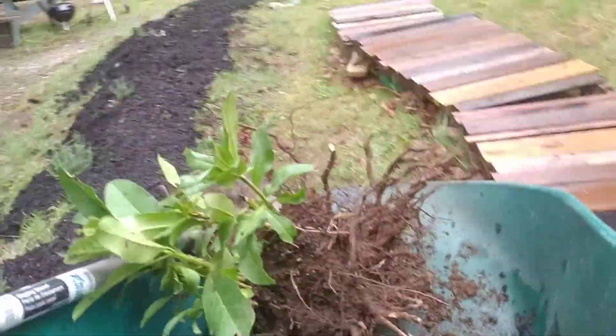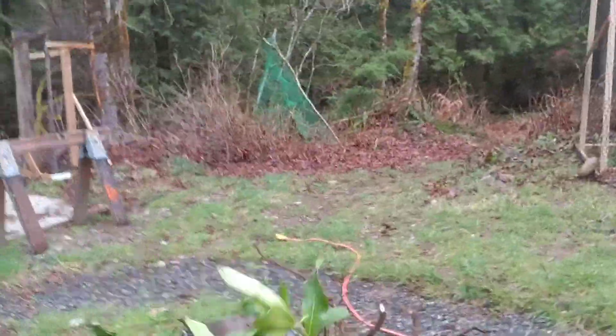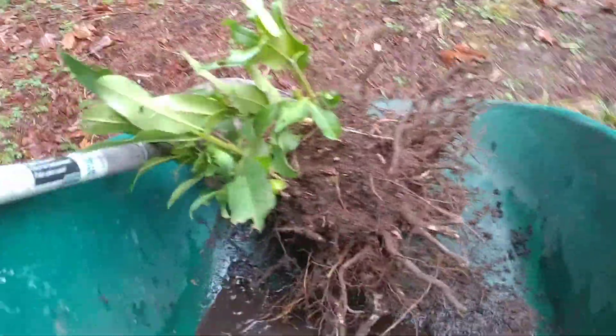Sorry about the weird filming — this is what you do when you're trying to film with one hand and run a wheelbarrow with the other. All you see is the rhododendron in the wheelbarrow moving along. We've been getting a lot of work done today — there's the lavender from the lavender and mulching video. I don't know if this is some variety of rhododendron or just a native Pacific rhododendron — who knows where this thing came from.